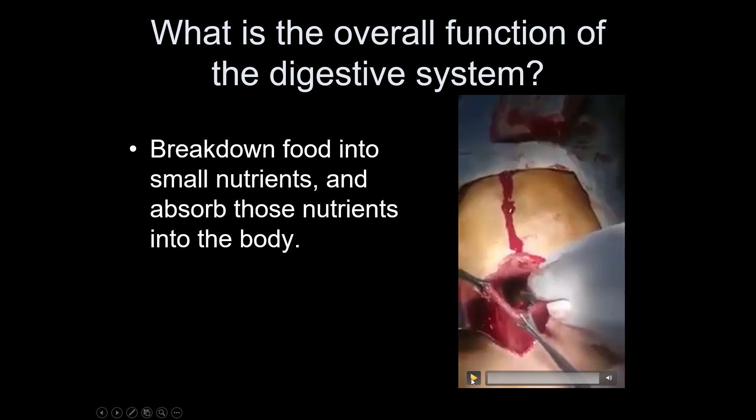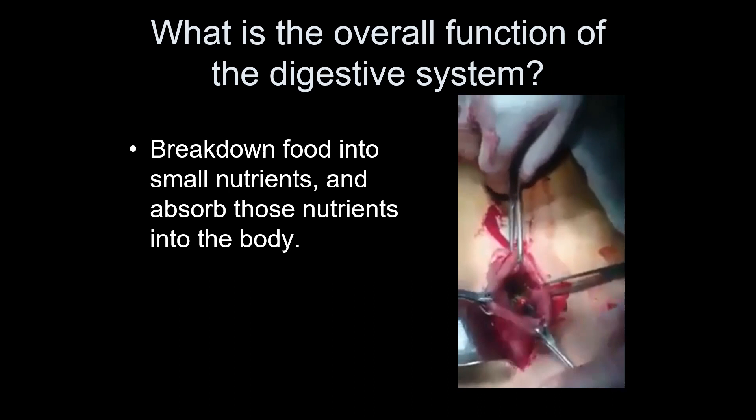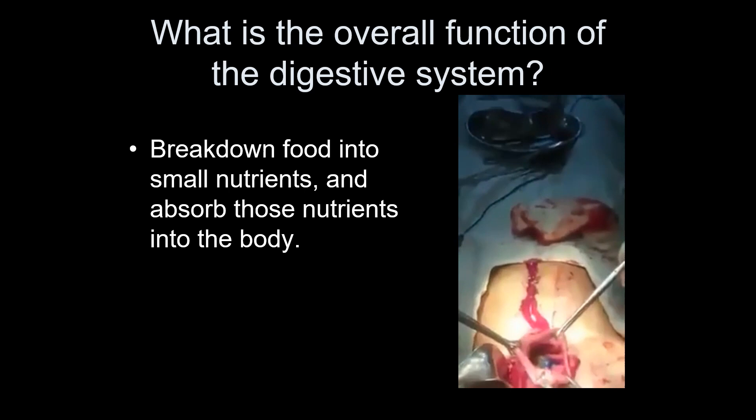This was just an interesting video that I found and I thought I would share with you. It's amazing what some people decide should be eaten. So have you figured out what they're pulling out of his stomach?